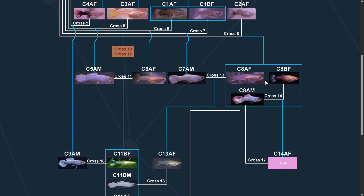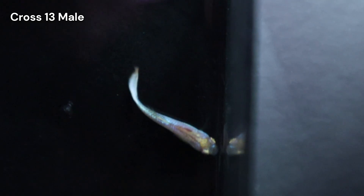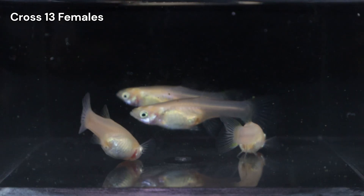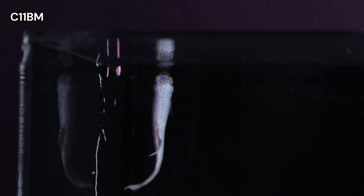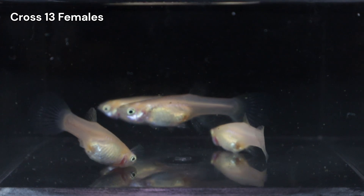The most exciting thing about these females is that their mother came from Cross 8, making them direct nieces to our late Thorne. Thorne had a very striking iridescent forehead, a trait I suspect is X-linked. Since one of the Cross 13 males also showed a tiny iridescent speck, there was a chance these females could be carriers for that same trait. Given that C11BM also had some level of iridescence, this pairing was a natural fit. I labeled these females as C13AF.